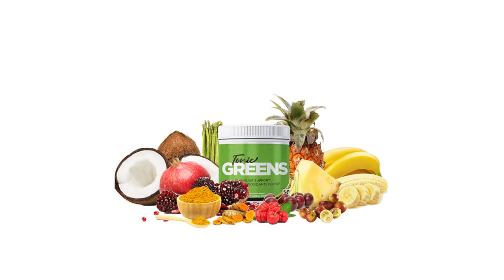This is the information I wanted to share about Tonic Greens. Thank you so much for watching until the end, and see you next time.